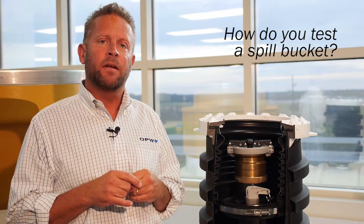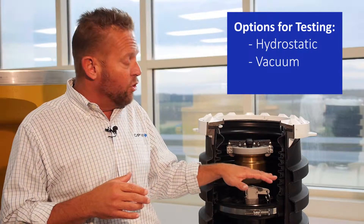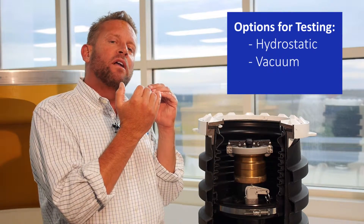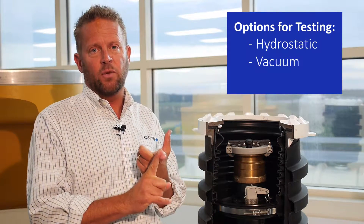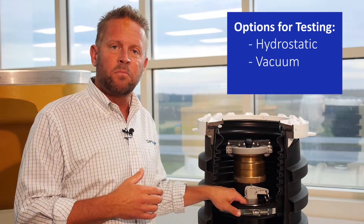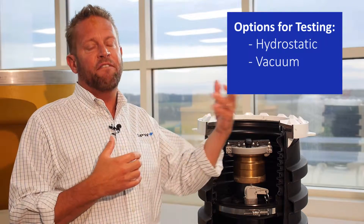The EPA now requires spill buckets to be tested every three years. The original way to test a spill bucket — going back to single wall containers — is called a hydrostatic test. You fill the bucket up with water, mark the level, and let it sit. As long as the water level hasn't dropped more than an eighth of an inch within an hour, the spill bucket passes. The problem is you wait an hour, and then you have five gallons of water that is now contaminated because there's probably been some type of gasoline in the bucket at one point, meaning you have five gallons of contaminated liquid to dispose of properly.